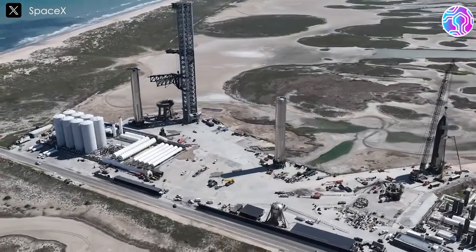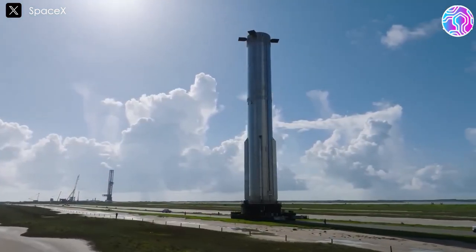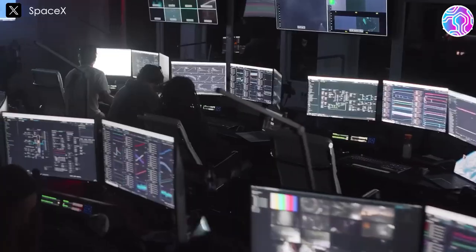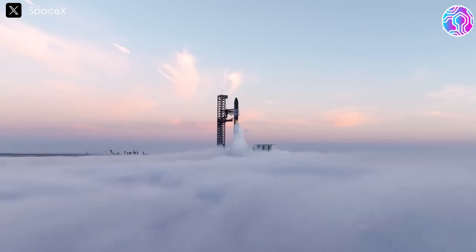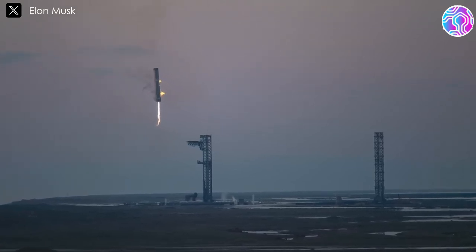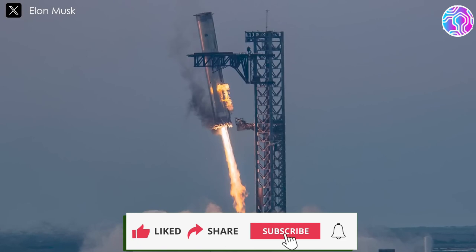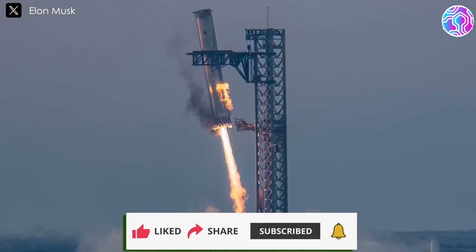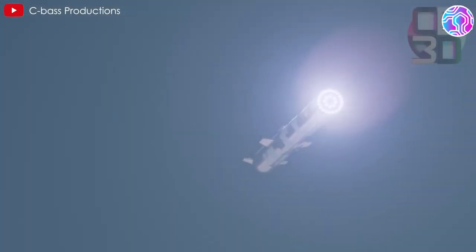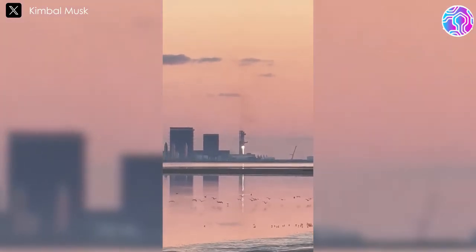Enhancing the launch pad and tower is crucial for ensuring the rapid turnaround times needed for frequent Starship launches. This will be key to realizing Elon Musk's ambitious vision of colonizing Mars with hundreds of launches per year and thousands of people journeying to the Red Planet. Each iteration and enhancement brings SpaceX one step closer to transforming the landscape of space exploration and making interplanetary travel a reality. Before reaching these ambitious milestones, SpaceX must swiftly conduct the next series of test flights to achieve its ever-increasing goals.